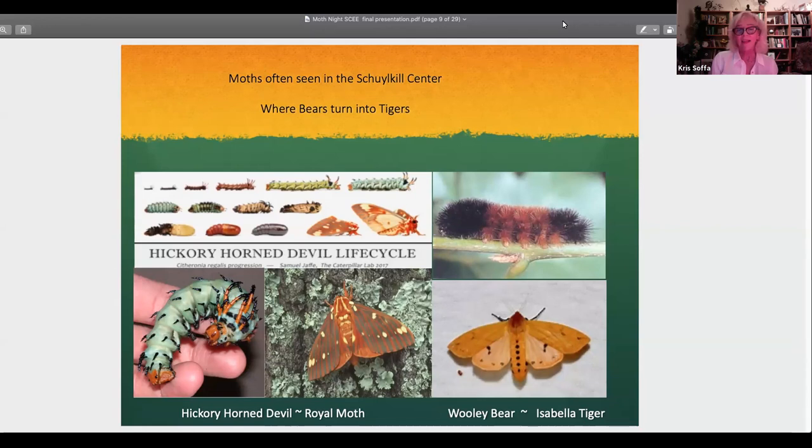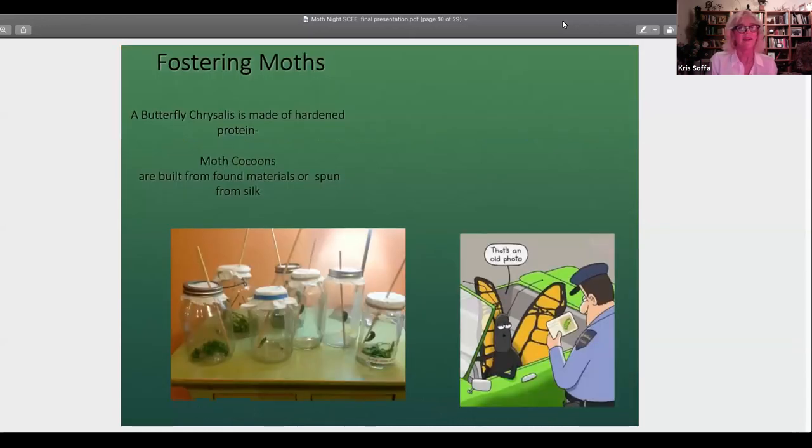The Isabella tiger moth is the beautiful adult stage of the woolly bear caterpillar. If you want to have fun and find caterpillars, set up a nursery — place them in a terrarium, close the top (they will get out!), feed them tons of food, and they'll wrap into a cocoon. In a couple weeks you'll have butterflies or moths to release in your garden.